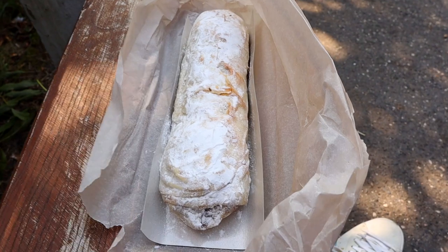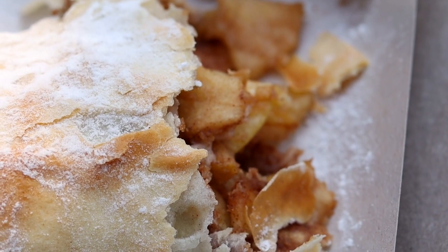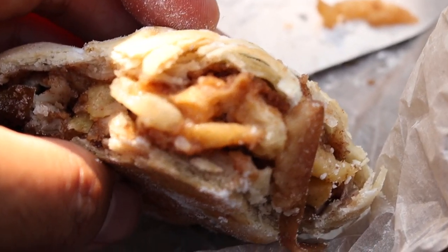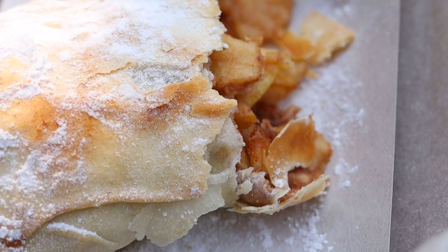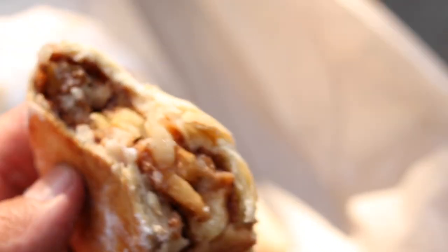First of all, the size of this strudel is huge — it's like the size of my forearm — and for 55 crowns, I think that's quite cheap. That's definitely value for money. The pastry is nice and flaky but not too dry, has a good bite to it. You can taste the apple — it's not overcooked and mushy — and you get a hint, like an aftertaste of cinnamon, and you can definitely taste the brown sugar. It's nice and sweet but not overly sweet. I recommend getting it for 55 crowns. For the size, you're really getting a good bargain, and not only that — it's really tasty. That was an awesome apple strudel.